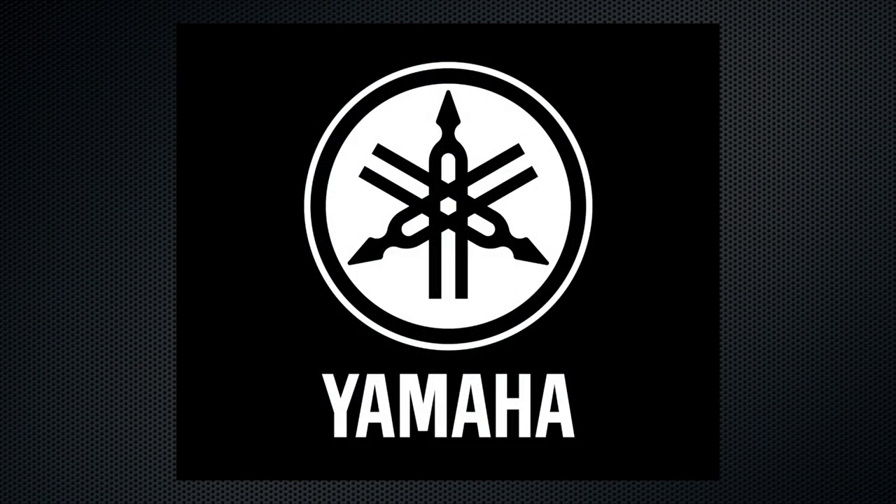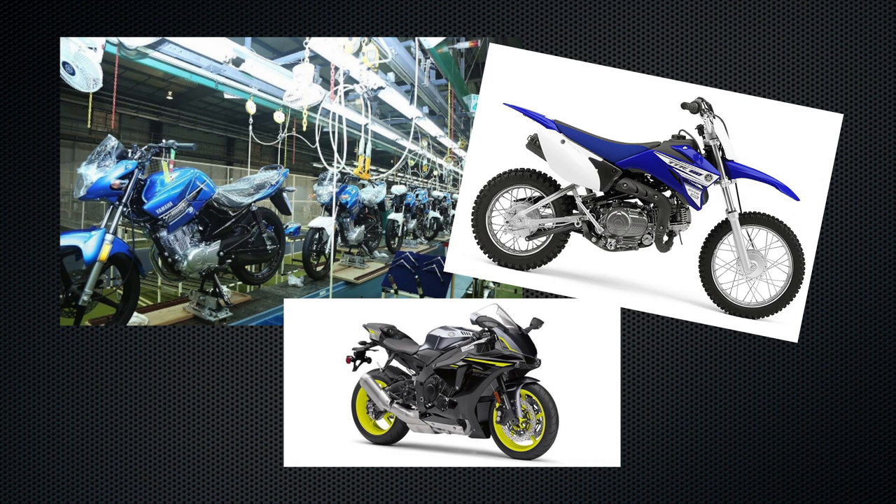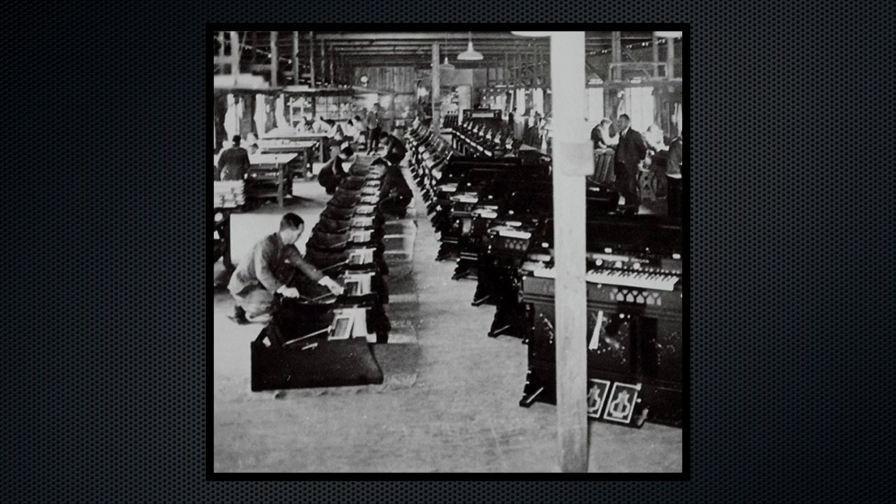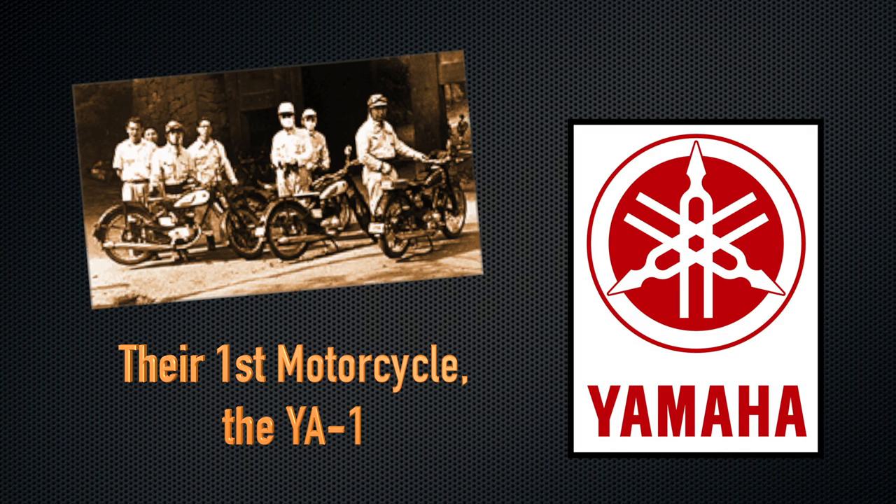Now when you hear the name Yamaha, especially if you're a viewer of this channel, I'm sure you immediately think motorcycles like I do. But going back to the company roots starting in 1887, officially established in 1897, Yamaha earned its initial success producing top quality organs and pianos. It wasn't until 1955 that the Yamaha Motor Company was established as a sister company under the overall umbrella of the Yamaha Corporation.